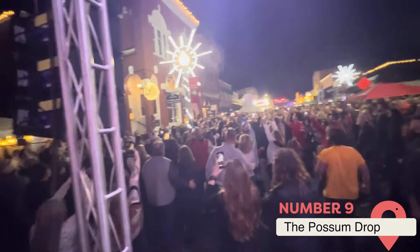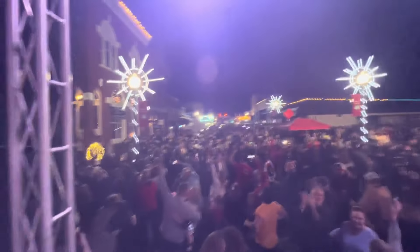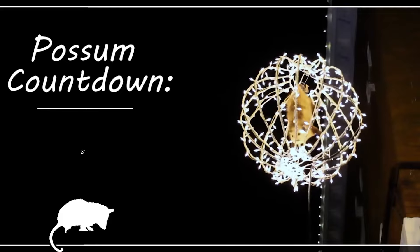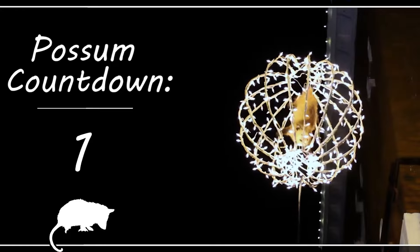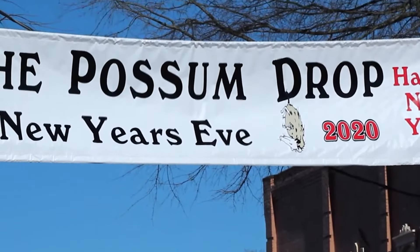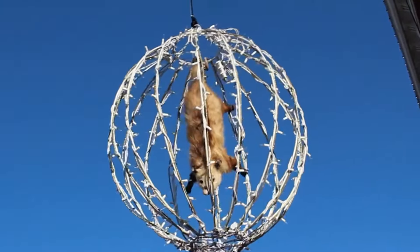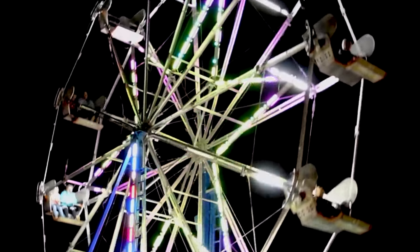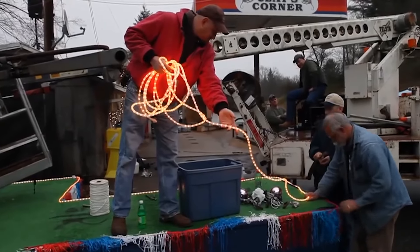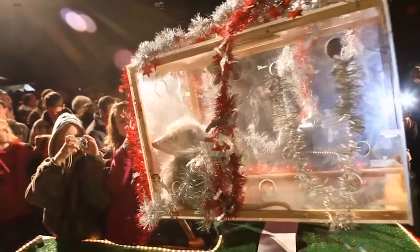The Possum Drop, Brasstown, North Carolina. Each New Year's Eve, thousands gather in New York's Times Square to watch the crystal ball drop at midnight. But in the tiny Appalachian town of Brasstown, North Carolina, folks ring in the New Year by lowering a live opossum in a transparent plexiglass box. Yes, really. The annual Possum Drop began in the early 1990s as a way to draw visitors to Clay's Corner, a country store and gas station. Owner Clay Logan, dressed in a tuxedo and top hat, presides over the affair, which features music, snacks, and of course one mildly confused marsupial. At midnight, the lucky opossum is slowly lowered from the roof of Clay's Corner as the crowd cheers.